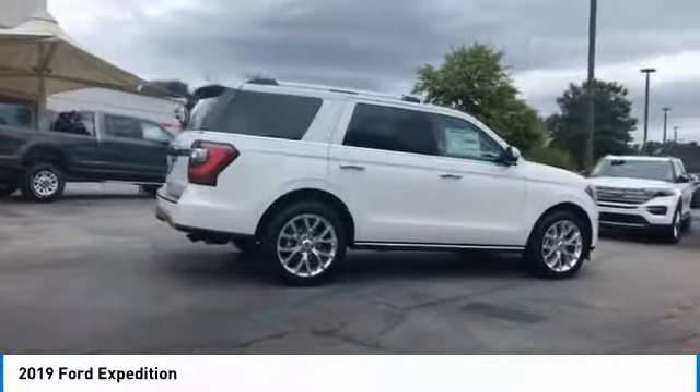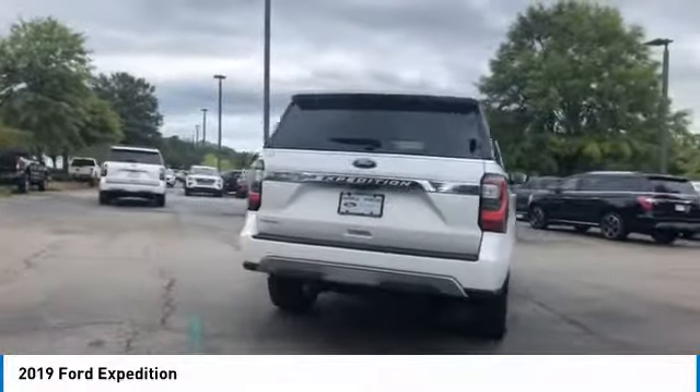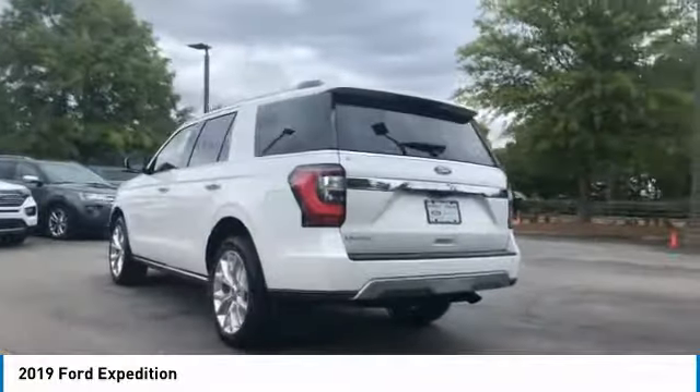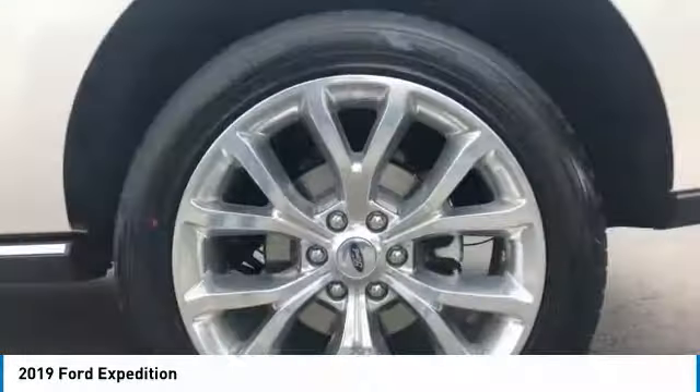Here are some of this vehicle's great options: towing package, heated side mirrors, traction control, intermittent wipers, daytime running lights, remote keyless entry, fog lights, mirror memory, remote trunk release, running boards.